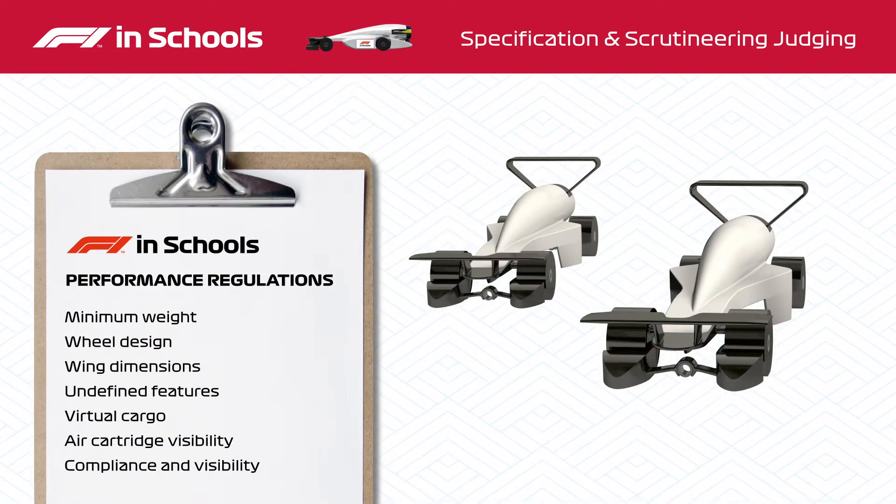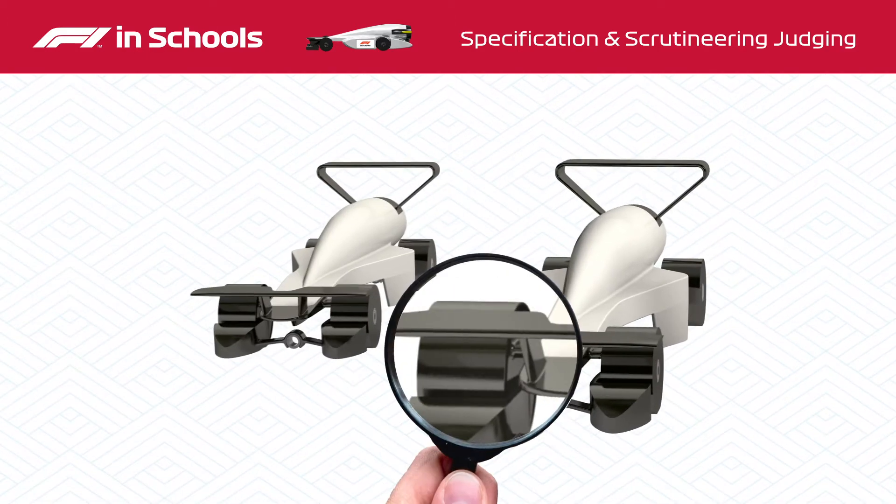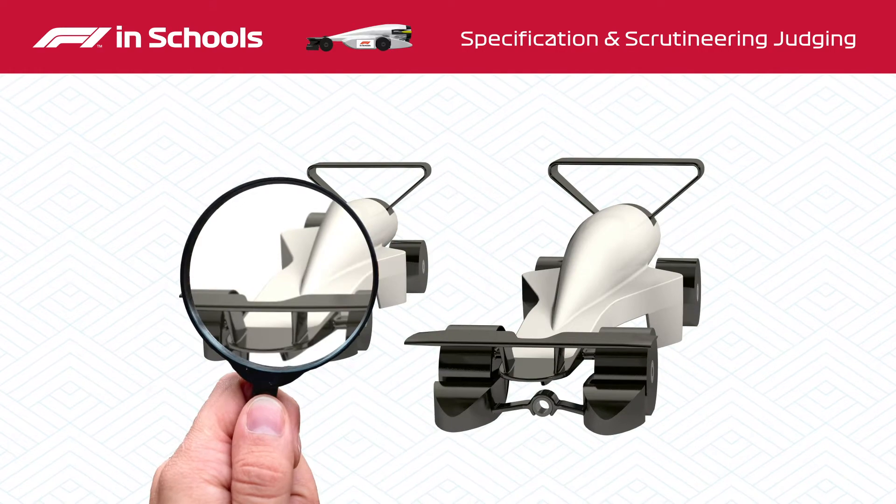Performance regulations ensure that no team gets an unfair advantage, and include minimum weight, wheel design, and wing dimensions. The cars are thoroughly checked by the eagle-eyed judges using gauges, jigs, and precision measurement tools.